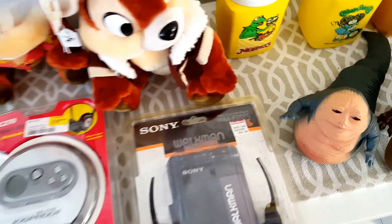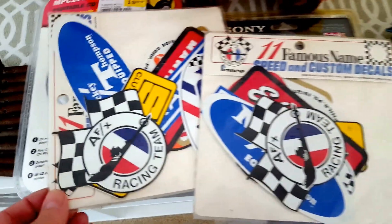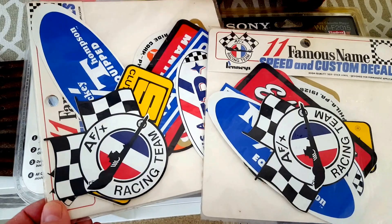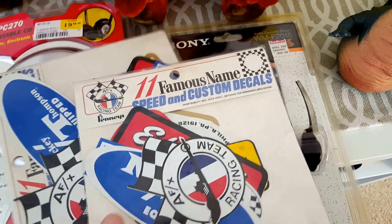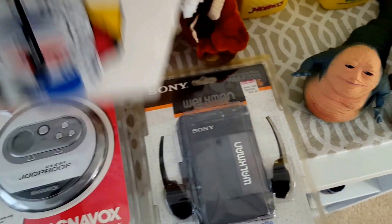I also picked up from a guy who had a bunch of car magazines some old racing decals, which are kind of cool. They're not all that old, but people do like racing stuff and drag racing memorabilia. Those were only fifty cents a piece, and I think those will sell very easily.